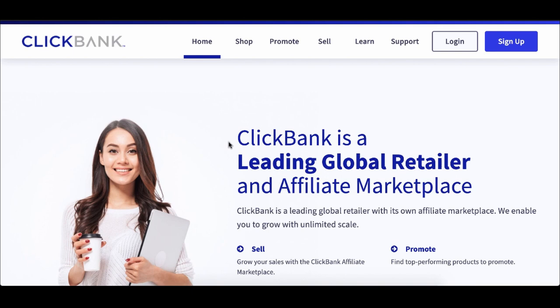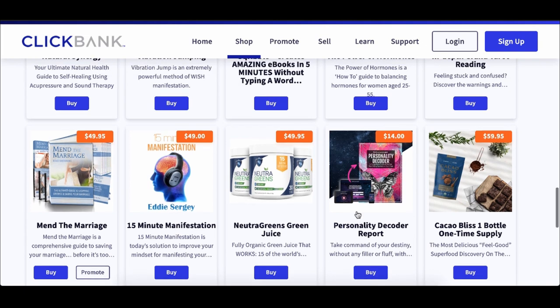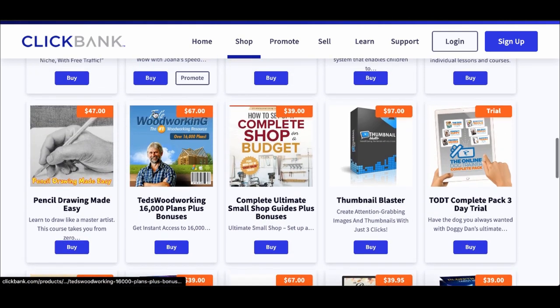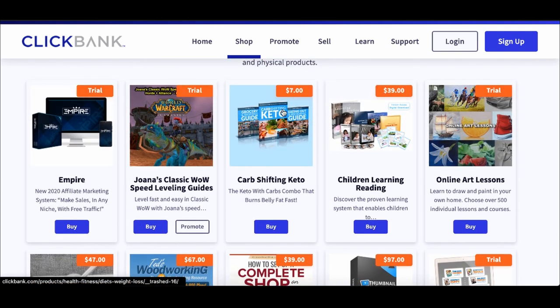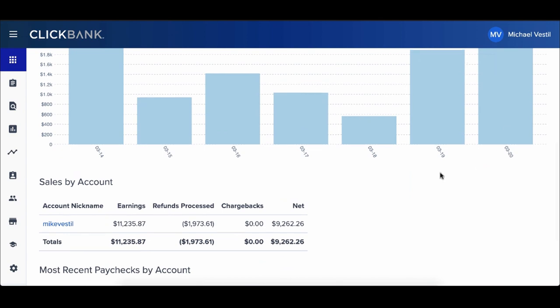I realized I don't want to create my own product, deal with customer service, build a team, handle returns, or deal with any logistical stuff. So that's when I learned about affiliate marketing — I can literally partner with other people and sell their products and get paid 50 to 75% commission. One good platform is ClickBank, which has all kinds of affiliate products: supplements, e-commerce products, personality reports, marriage help, digital products, tarot card reading, woodcarving, pencil drawing, children's learning, and weight loss. I find products on ClickBank, promote them, and make money. This is what we did in the past seven days, and it's been pretty healthy alongside what we're making with YouTube.